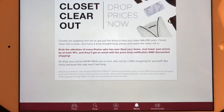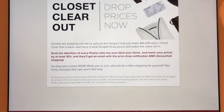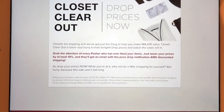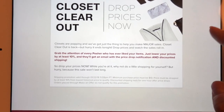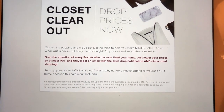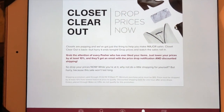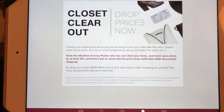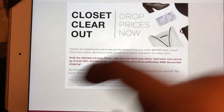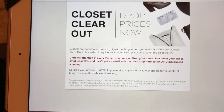Basically, during Closet Clear Out, they want you to drop the prices of the items you already have in your closet, or you can list new items and also drop the prices of those. When you drop the price, everyone who has liked that item will get a notification that you dropped the price, and they will receive a discount on their shipping. So to clarify, the only people who get a shipping discount are the people who have liked your items. You just lower your prices by at least 10% and they'll get an email with the price drop notification and discounted shipping.